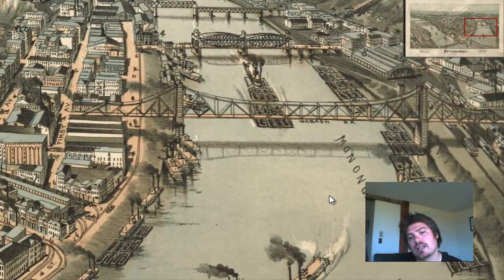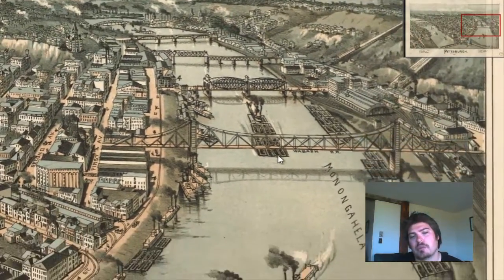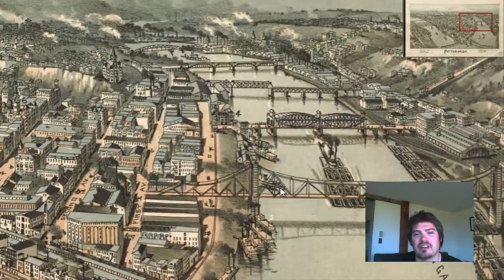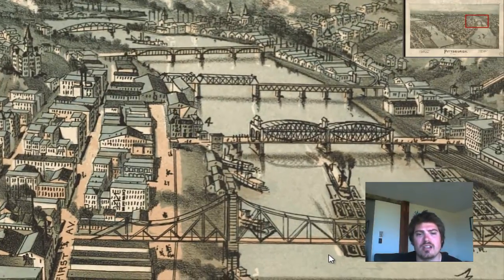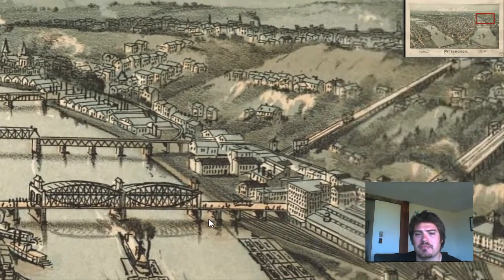Here's the Monongahela River. I'm sure people from Pittsburgh are probably like, you can't pronounce it. But yeah, Monongahela — sorry if my pronunciation is wrong. You look at this map, you can see the bridges throughout Pittsburgh. They're beautifully laid out on this perspective map.